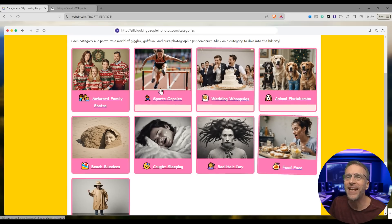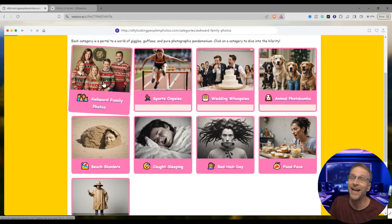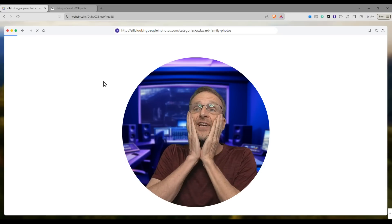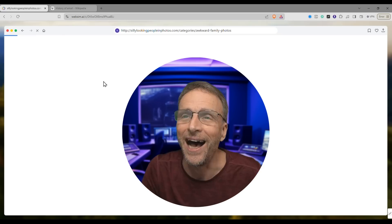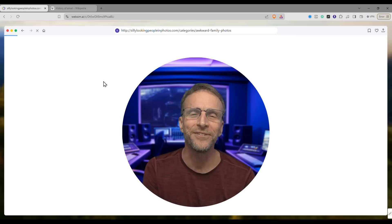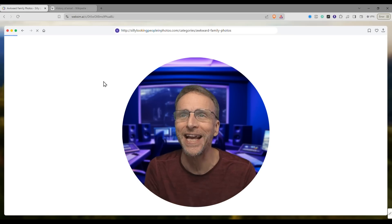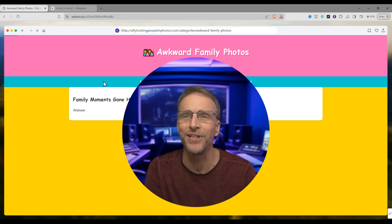Bad hair day, food face, awkward family photos — we gotta see what it's going to come up with. If it starts generating awkward family photos, I will be so pleased. The fact that it came up with all those categories on its own with no extra direction from me — all I did was give it the name of the URL.